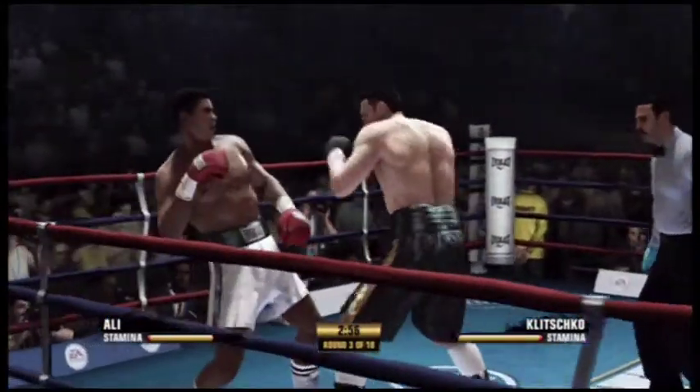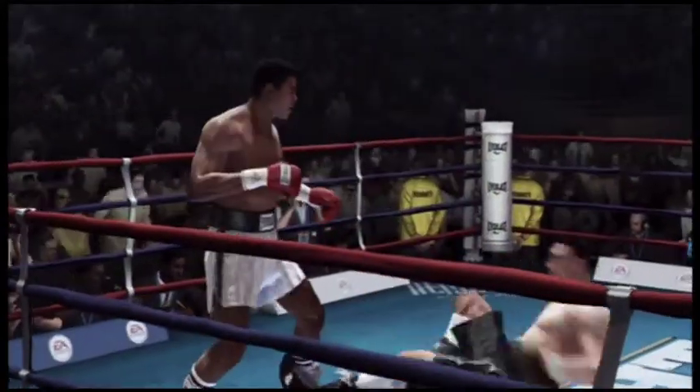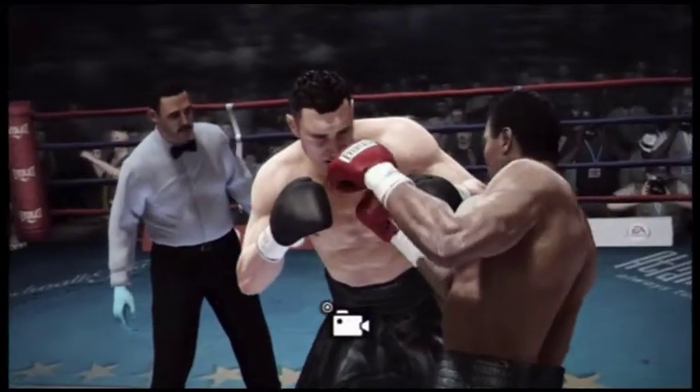A fresh round is underway. Wow, a big uppercut comes home, and he's down.